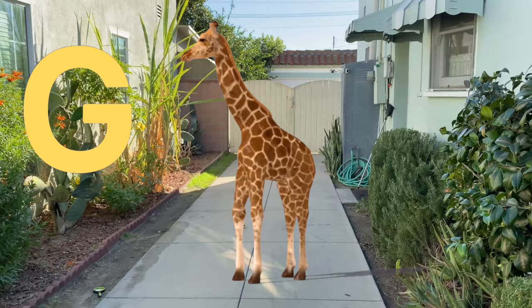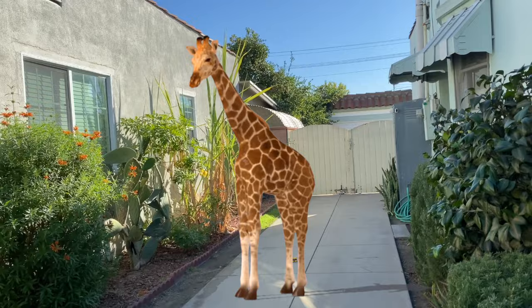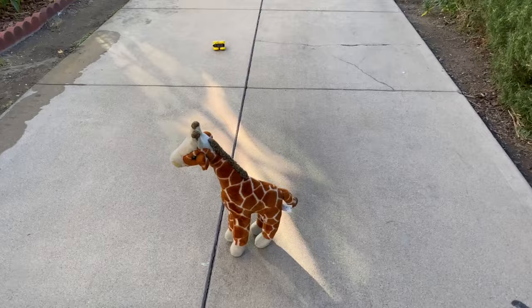G is for giraffe. Oh, look at the tall giraffe, Jeremy. Look at the tall giraffe. Let's make it small. Use your magnifying glass and make it small. Okay, one, two, three, and poof. Look, Jeremy. The big tall giraffe turned into a stuffed animal. Oh, let's grab it.